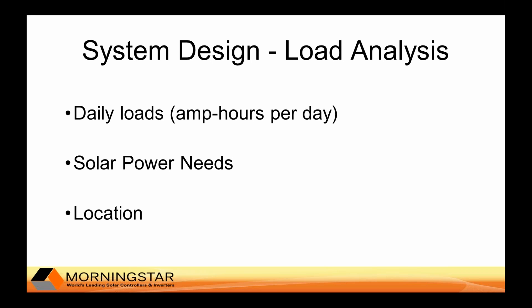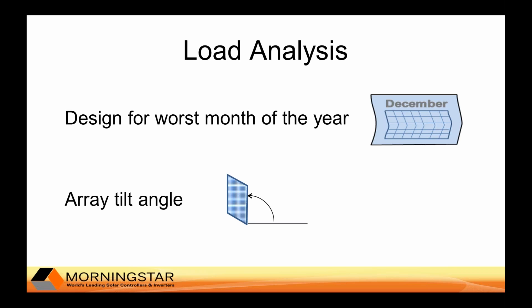Having calculated the amp hours required, consultants next need to determine how to collect enough solar to provide those amp hours. This depends on your location, specifically the solar resources available at your longitude and latitude. This is a factor of the weather that varies seasonally as well, and you need to design for the worst month of the year — often December, though it could also be November or in some cases January, depending on where you are.